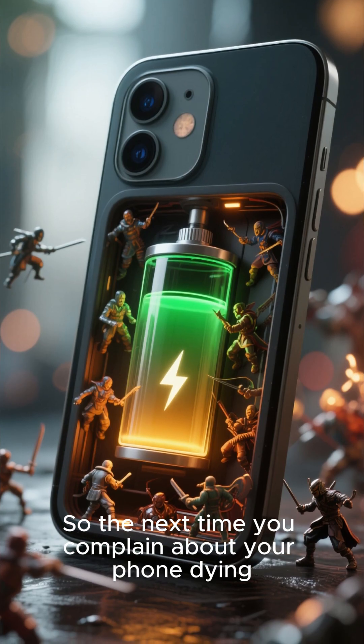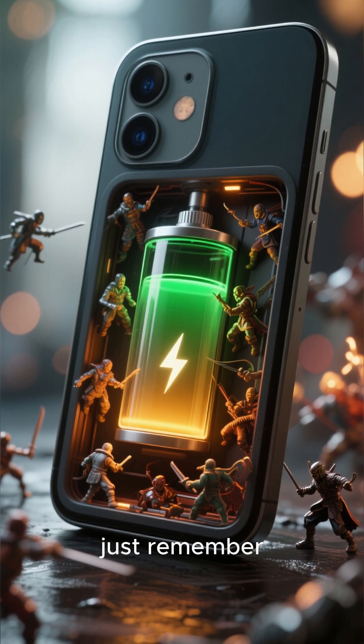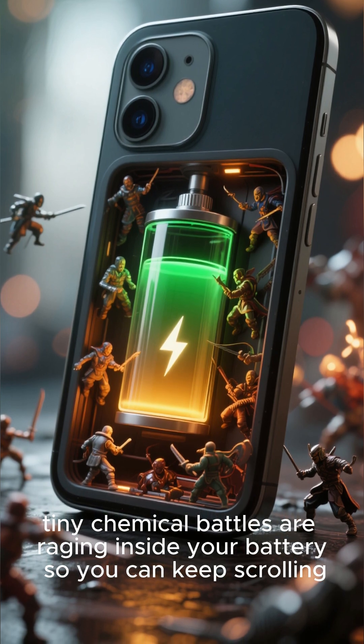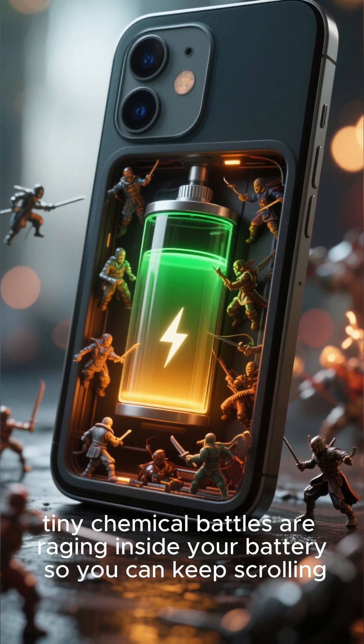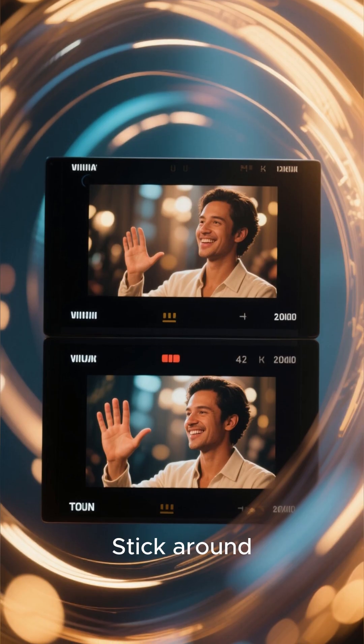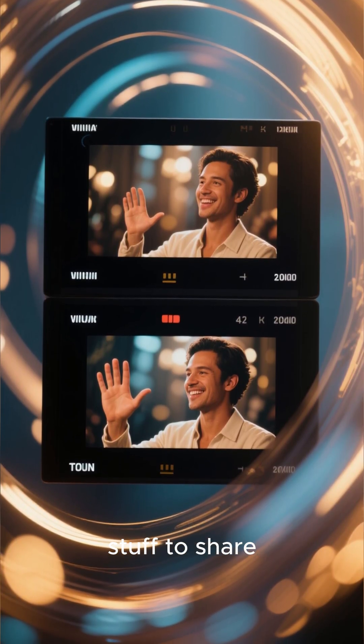So the next time you complain about your phone dying, just remember — tiny chemical battles are raging inside your batteries so you can keep scrolling. Want to learn more about how chemistry powers your world? Stick around. I've got plenty more mind-blowing stuff to share.